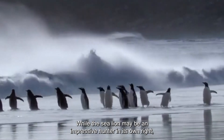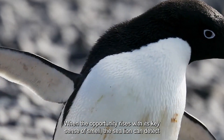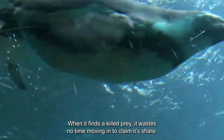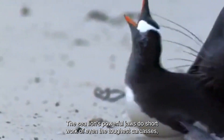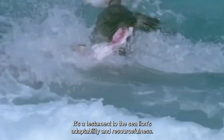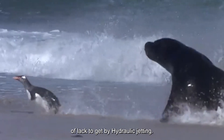While the sea lion may be an impressive hunter in its own right, it's not above a bit of scavenging when the opportunity arises. With its keen sense of smell, the sea lion can detect the scent of carrion from miles away. When it finds a killed prey, it wastes no time moving in to claim its share. The sea lion's powerful jaws make short work of even the toughest carcasses, leaving nothing but bones in its wake. It's a testament to the sea lion's adaptability and resourcefulness.